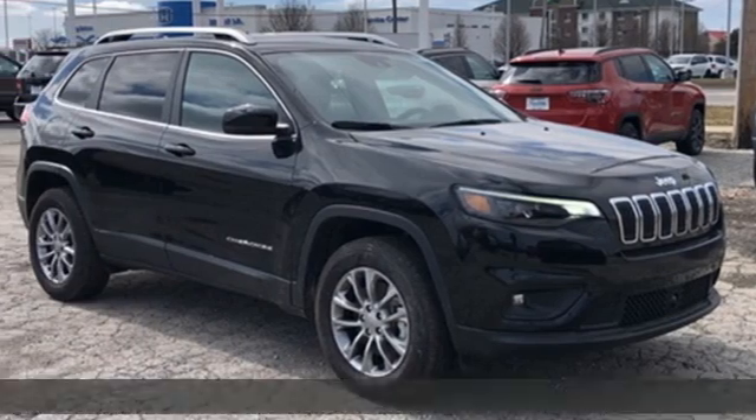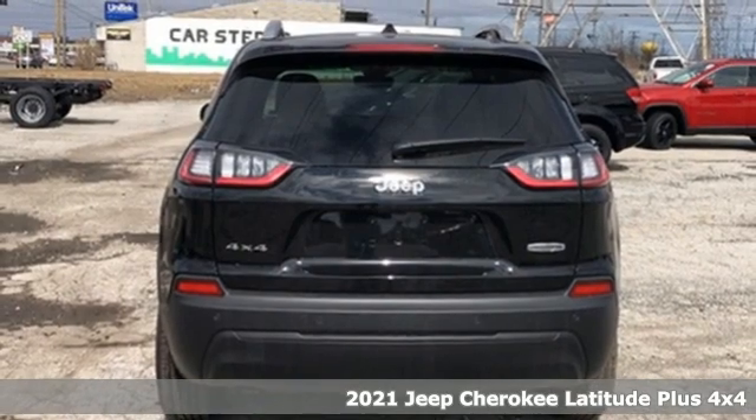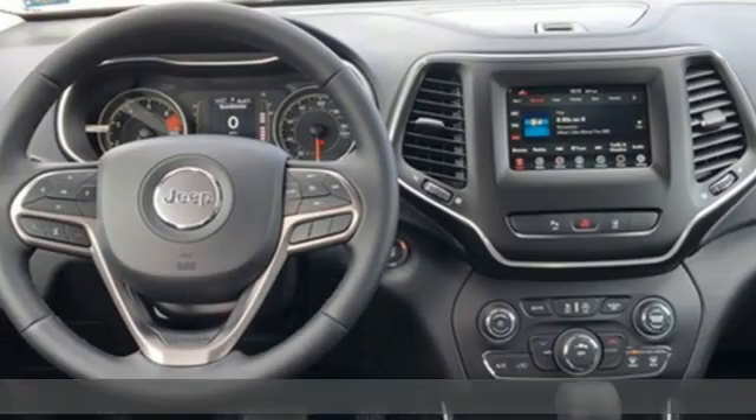Here's a new 2021 Jeep Cherokee. From rough trails to downtown nightlife, this Jeep Cherokee handles it all with the perfect combination of grit and grace.